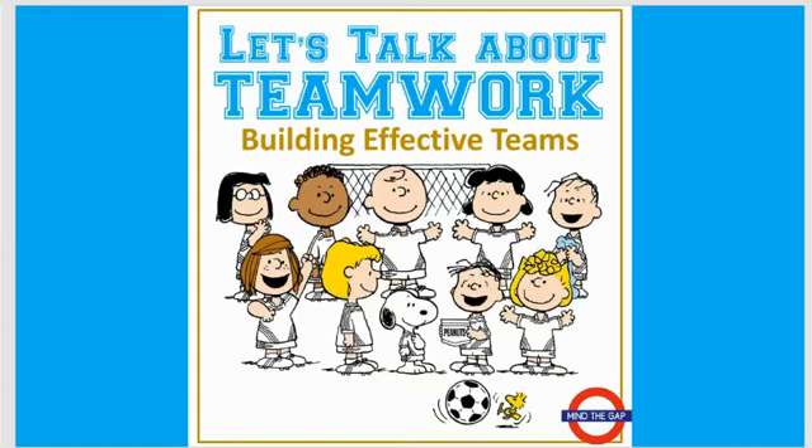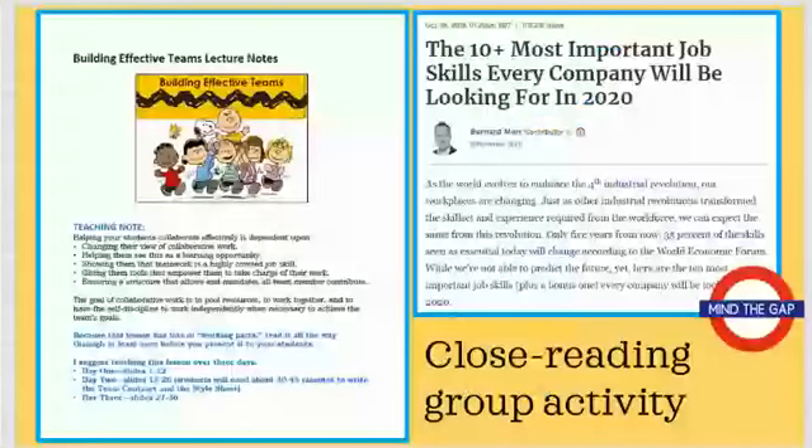Hi, this is Lisa Jackson from Mind the Gap. You're looking at Let's Talk About Teamwork, and in this lesson, I take my experience from teaching more than 100 college-level writing courses over the past 25 years and leading hundreds of students through collaborative work, often with a real client, and give that to you and your students so that you can have successful collaborative or group projects together.